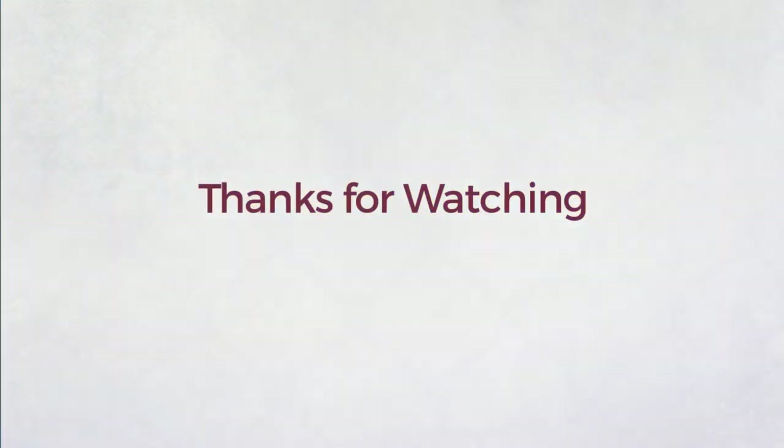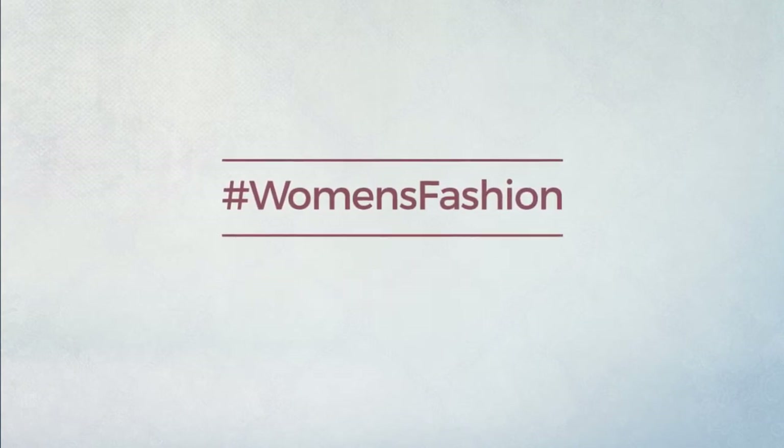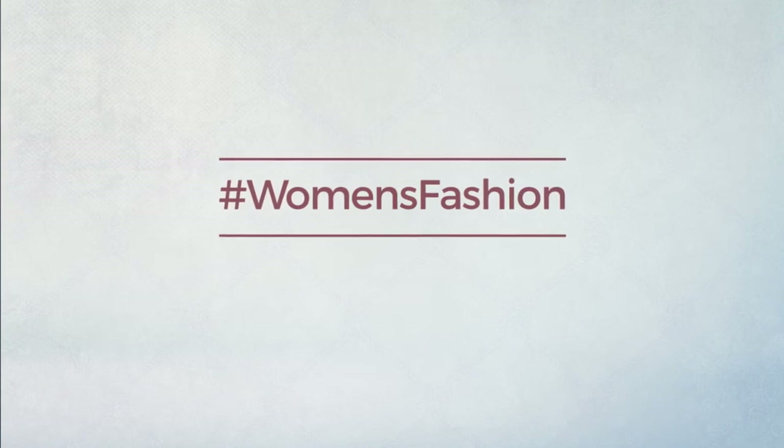Thanks for watching this hand-picked collection by hashtag women fashion. If you didn't like it, write something mean in the comments below; otherwise, subscribe to our channel.